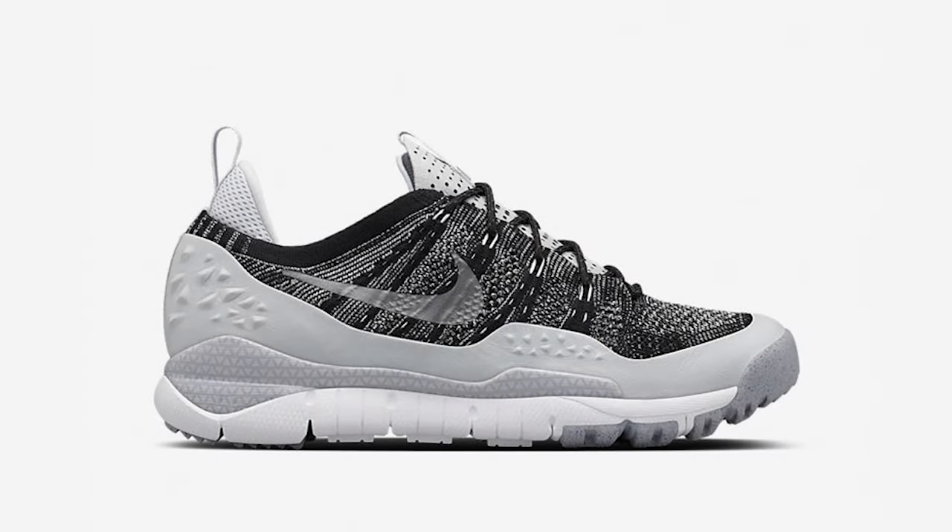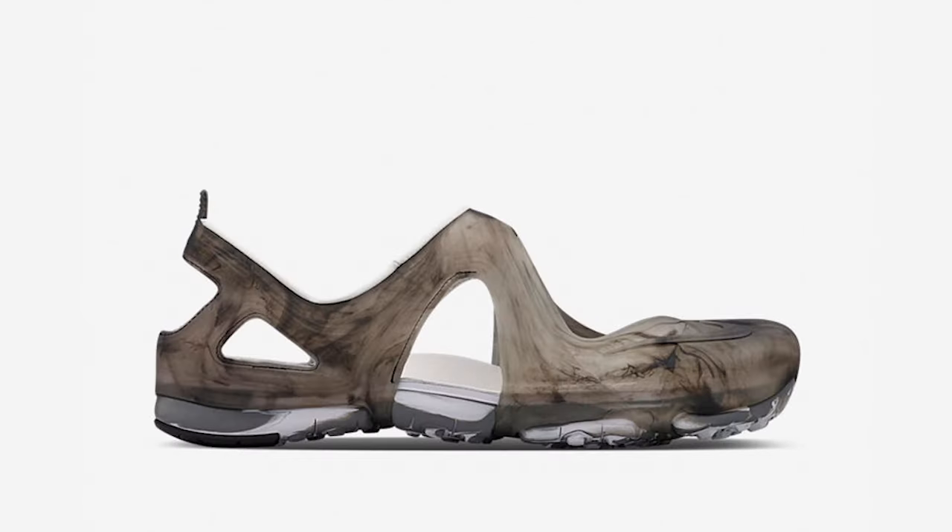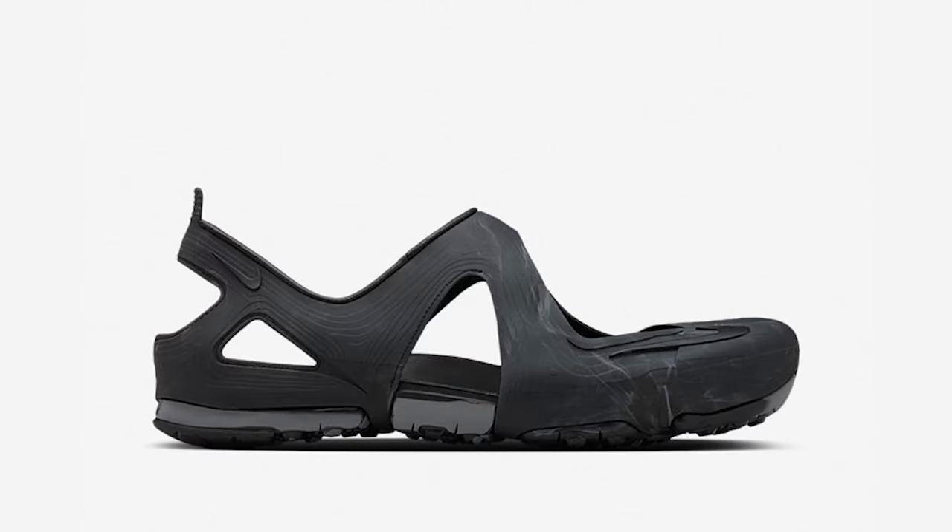Nike Lab released the next collection of ACG footwear, with a low-top version of the ACG Lupinic Flyknit and new marbled colorways of the contemporary ACG Rift Sandal. Plenty of sizes are still available, with links to purchase in the description.